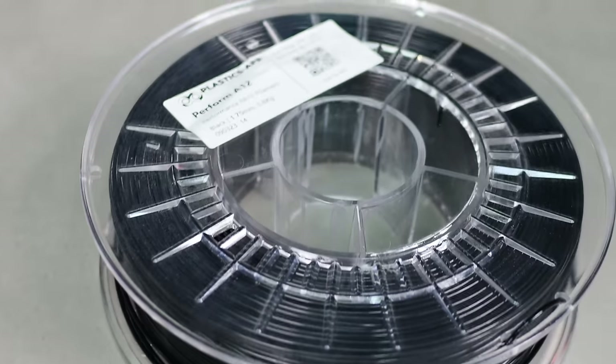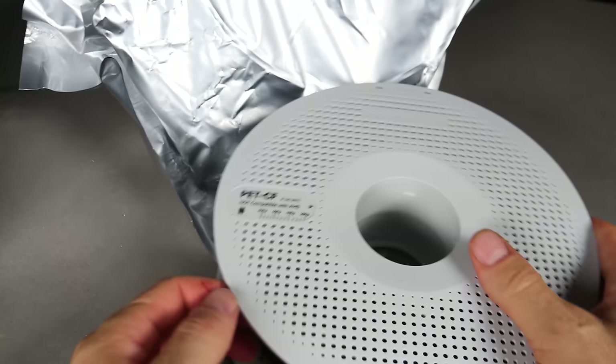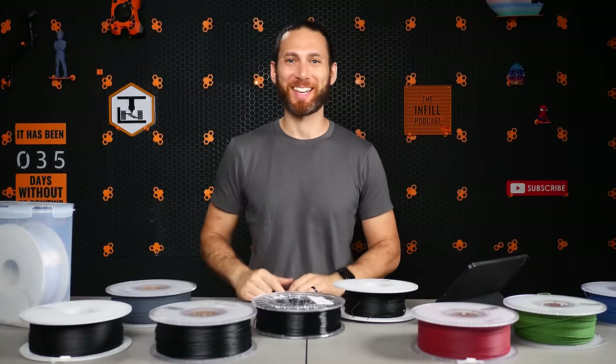In this video, we're going to explore the 9 most popular advanced filament types that you can print with in your at-home 3D printer to understand their differences, their ideal applications, and why you might want to check them out. Let's get after it.